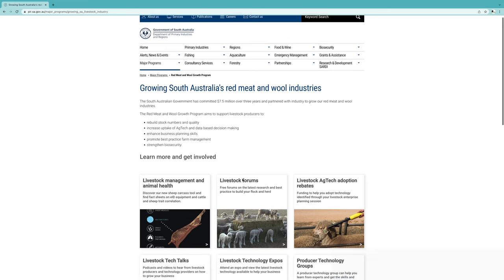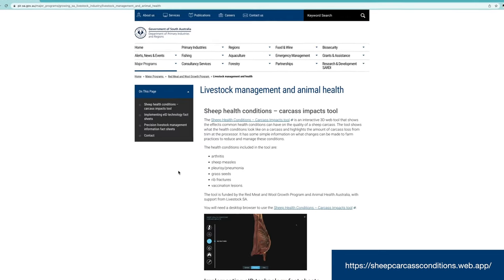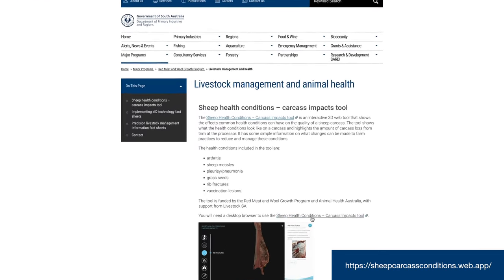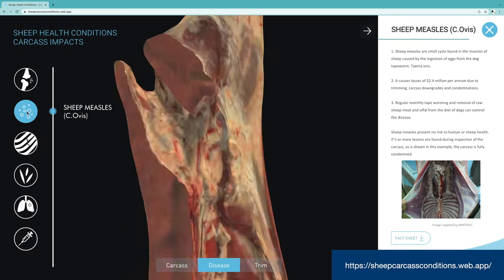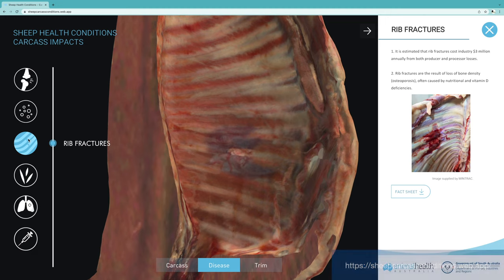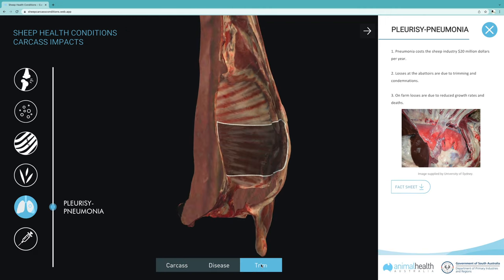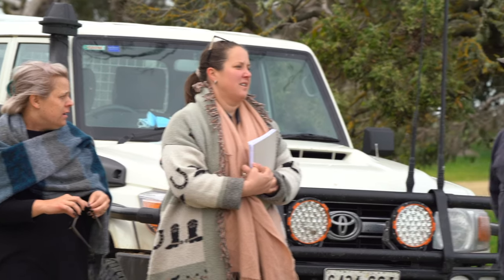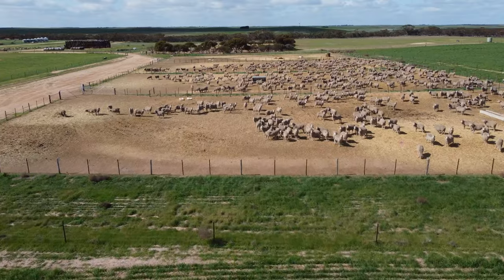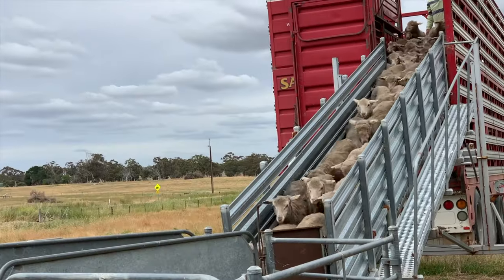To assist producers, Animal Health Australia has partnered with Pursa to create the Sheep Health Conditions Carcass Impacts Tool — a 3D digital tool designed to show the industry what six common conditions look like on a carcass and give them an idea of how much trim may occur at the processor. Livestock SA encourages all producers to talk to their processors about what carcass, disease, and condition data they can access from their consignments.